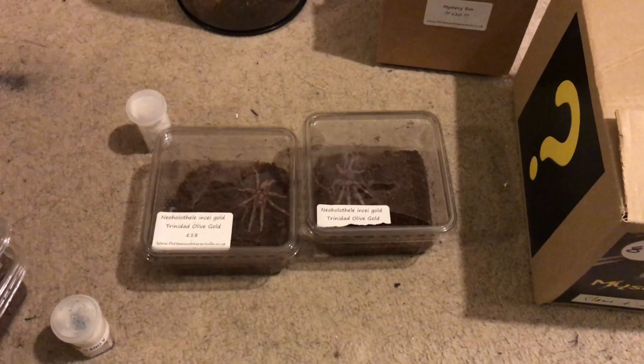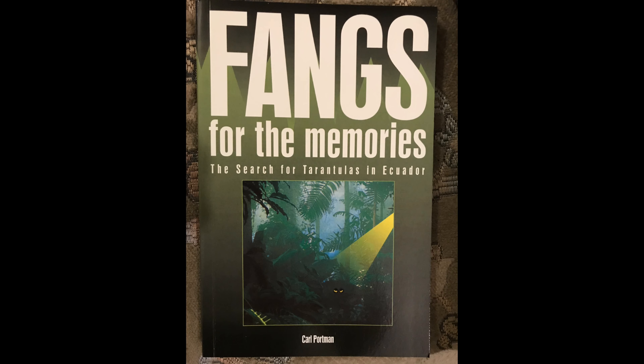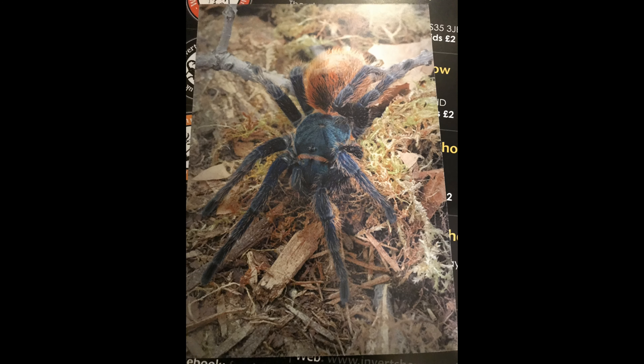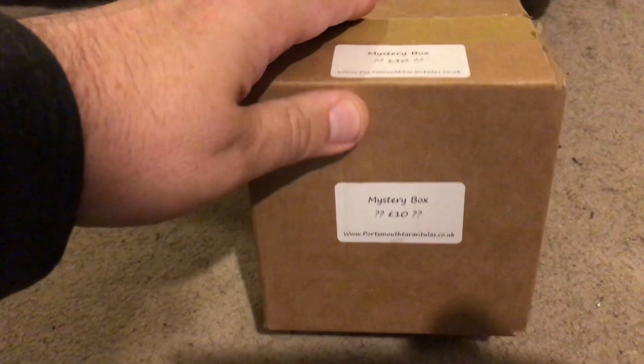I've done another video - I want to show them all being re-housed and what's in the boxes. Thanks for watching. The next thing from the show is a £10 mystery box from Portsmouth Tarantulas.